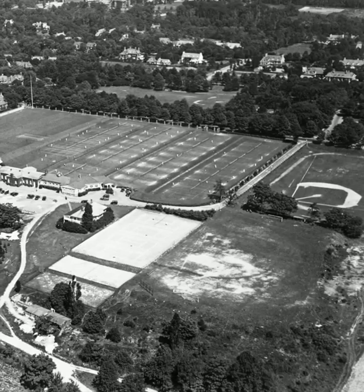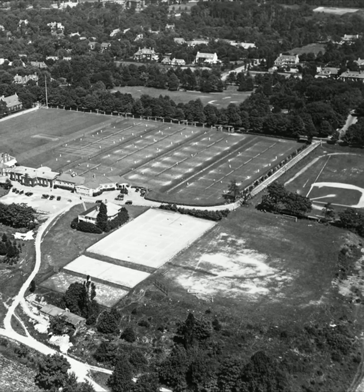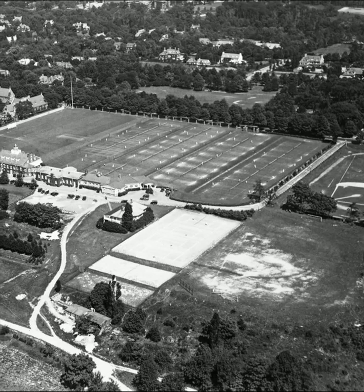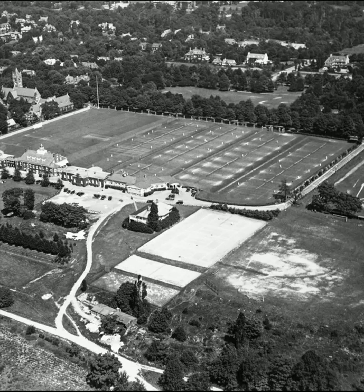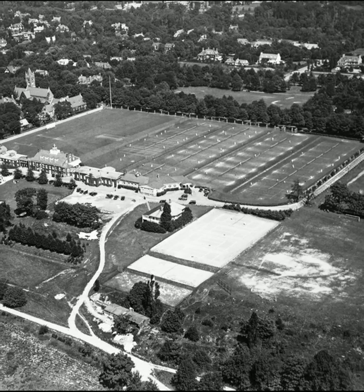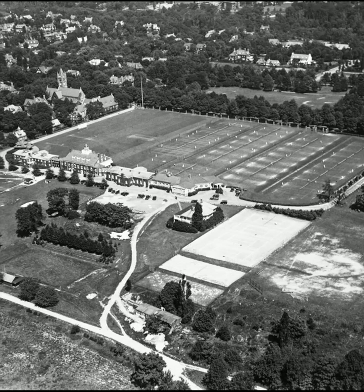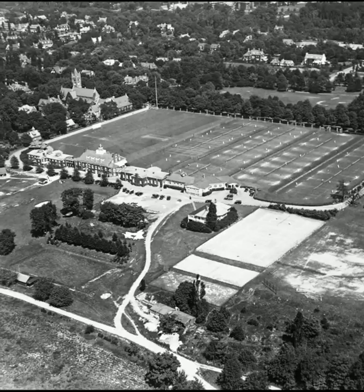This aerial view from 1922 reveals the Cricket Club complex as it looked in an era after cricket had greatly declined in popularity — hence the lawn, tennis courts, and baseball diamond. In the upper left is St. Martin in the Fields Church. Across the street is what was then known as St. Martin's Green and is now part of the Springside Chestnut Hill Academy athletic fields.